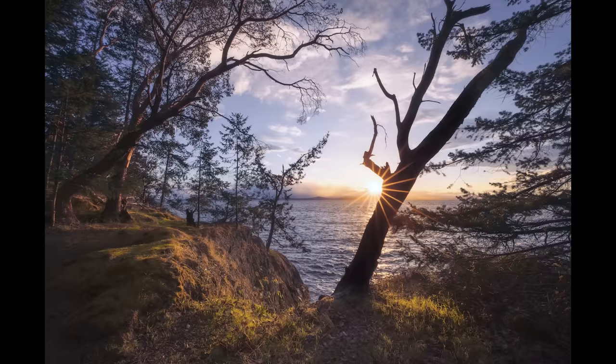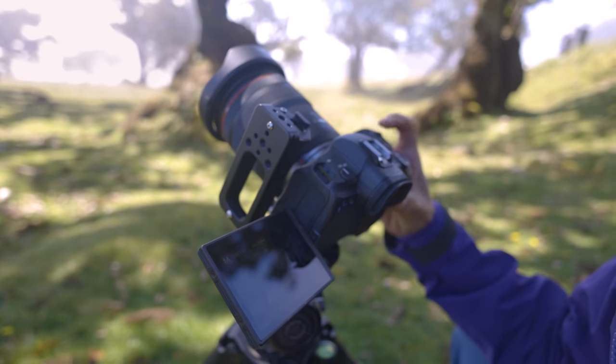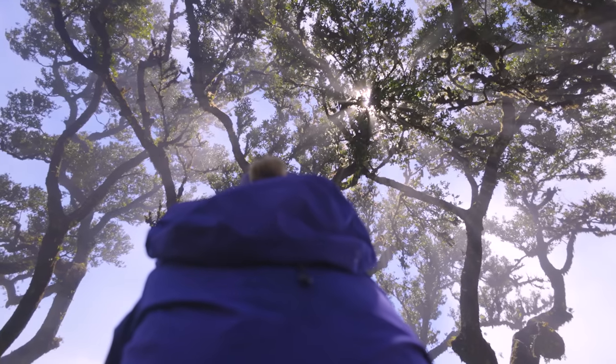Any wide-angle lens worth carrying for landscape photography should be able to produce a beautiful sun star. Canon L-series wide-angle lenses are absolutely legendary in this regard, producing what are arguably the most elegant, clean, and yet still organic sun stars that you'll see anywhere — and I say this as a true sun star snob. The RF 14-35mm lens handles flare so beautifully thanks to its nine circular aperture blades and a trio of special coatings, making it possible to include the sun in the frame with confidence.